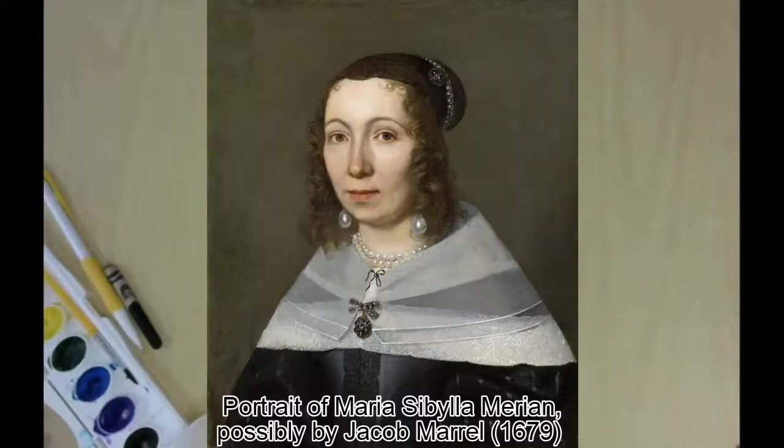Hi, everyone. Today, I want to introduce you to Maria Sibylla Merian. She was a Dutch artist and one of the first people to study the life cycle of insects.